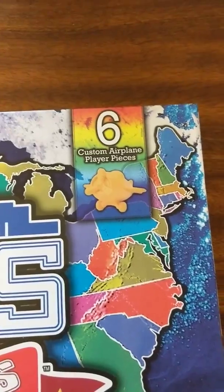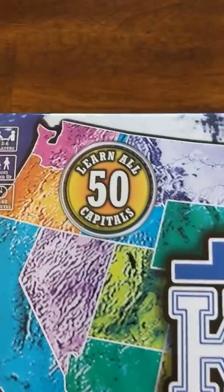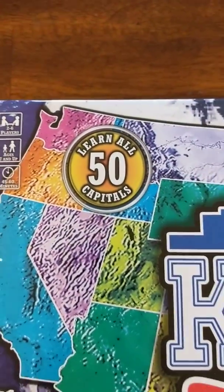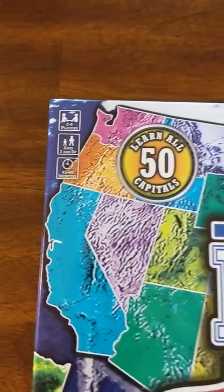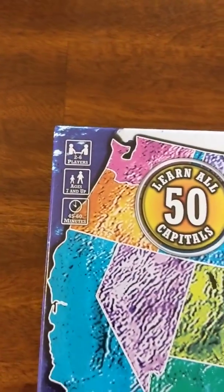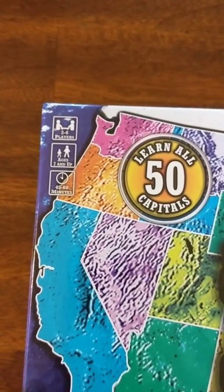It comes with custom airplane pieces. The idea of this game is to learn all 50 capitals. Two to six players, ages seven and up, and it goes 45 to 60 minutes. It is published at keystothecapital.com.